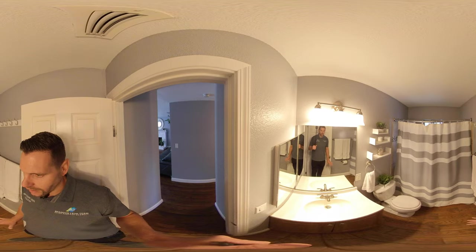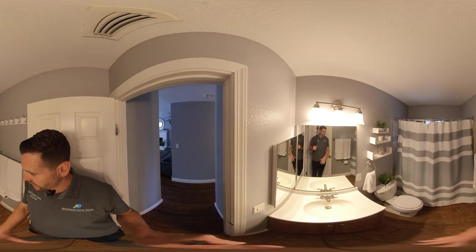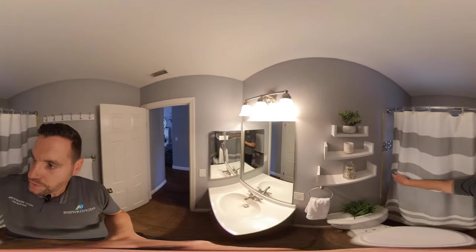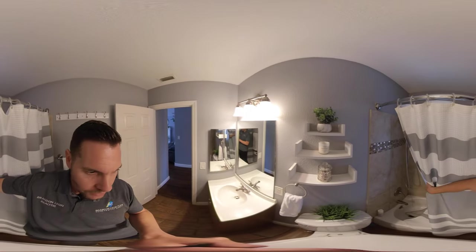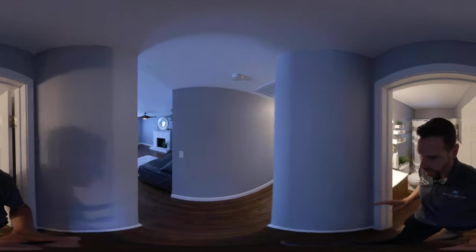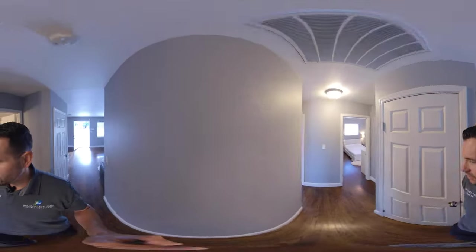We have some tile here — wood-like tile. They replaced the vanity, and there's a tile surround shower, so that's also in really good shape. The bathroom itself is very clean and ready to use.